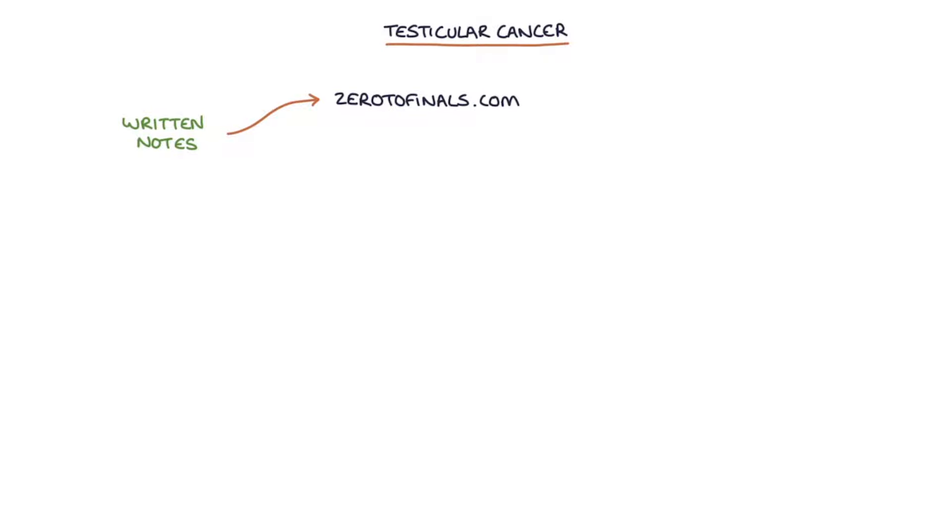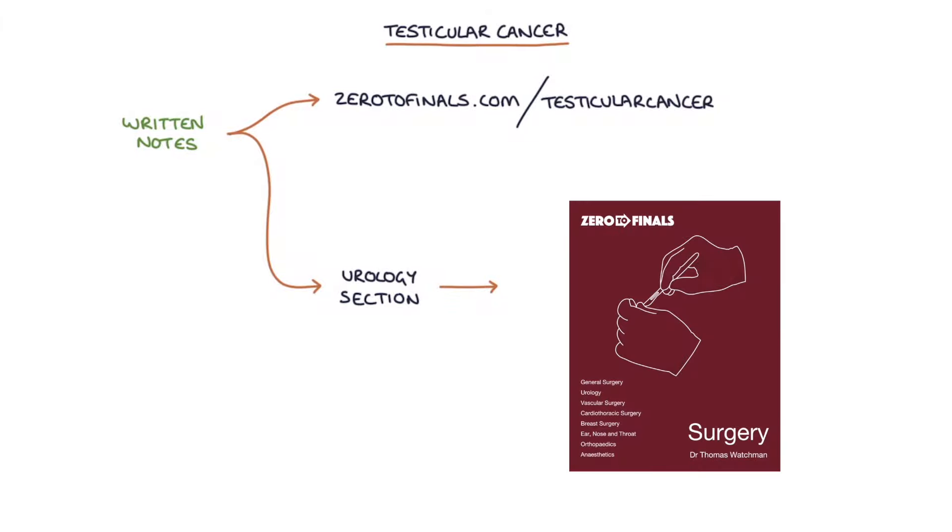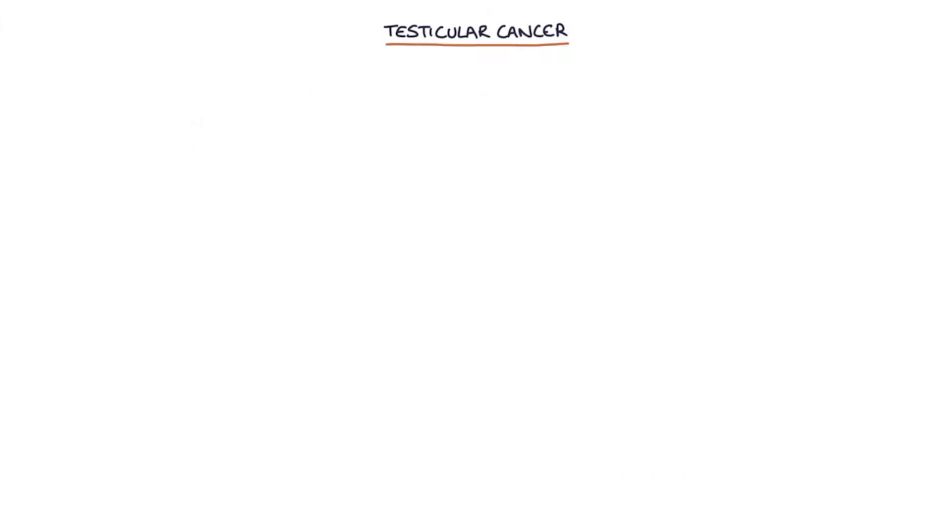Hi, this is Tom from ZeroToFinals.com. In this video I'm going to be going through testicular cancer. You can find written notes on this topic at ZeroToFinals.com/testicular-cancer or in the urology section of the ZeroToFinals surgery book. So let's jump straight in.